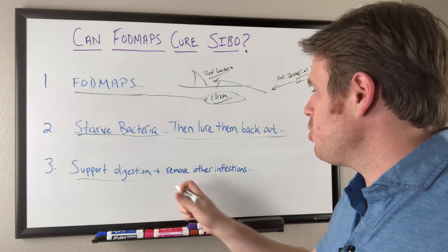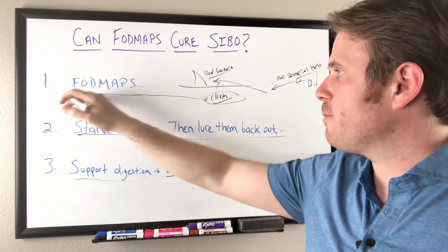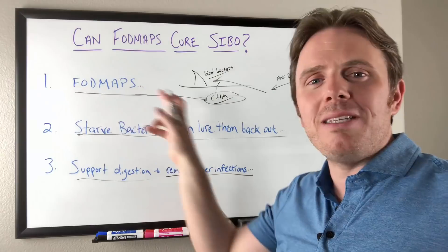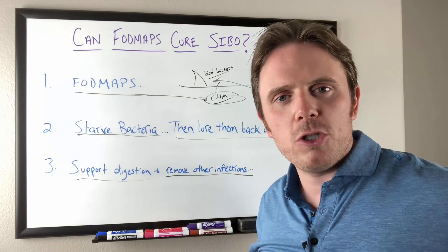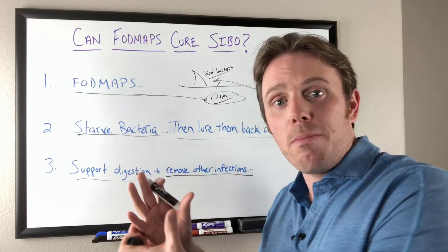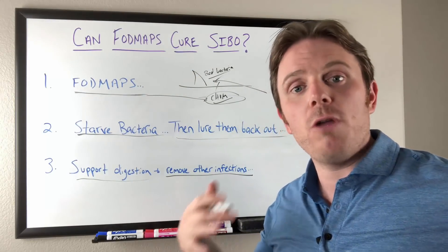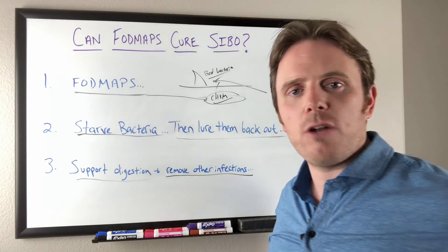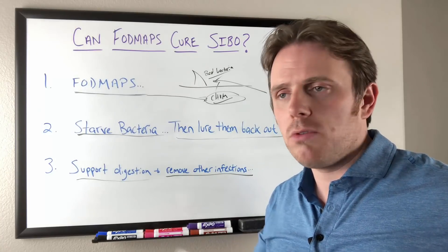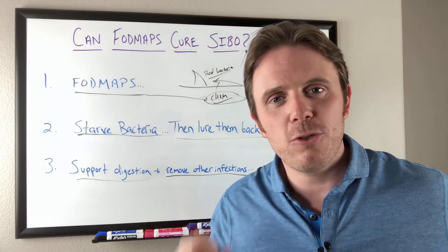Number two, we wanna make sure there are no other infections, because sometimes FODMAPs — cutting those out — may make symptoms better, but it may not be fixing the issue. We may not be dealing with just a pure bacterial overgrowth, which is bad stuff from the colon migrating back up to the small intestine. It may actually be an infection issue: H. pylori, maybe a fungal overgrowth, or a parasite infection like Crypto, Giardia, Entamoeba histolytica, Endolimax nana, or Blastocystis. So it could actually be a deeper infection, and we wanna make sure we get to the root cause.